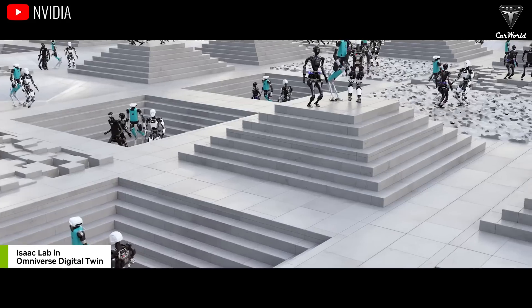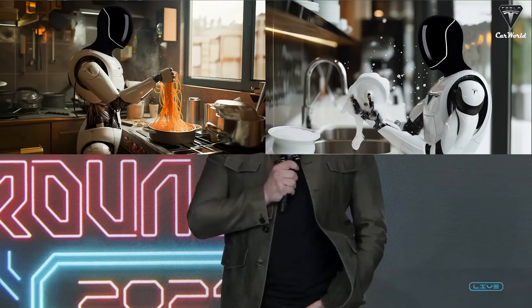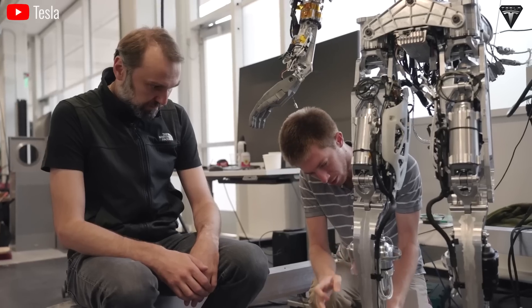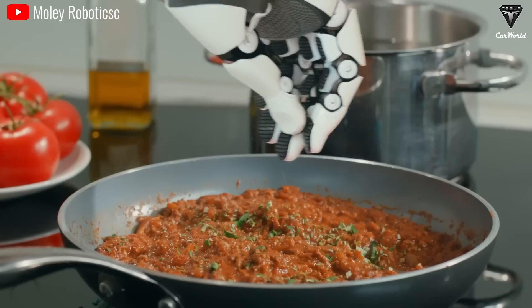In a future where robots become ubiquitous, numbering up to 20 billion globally, Elon Musk envisions Optimus as a versatile household companion capable of performing various tasks — from walking the dog to baking bread and even soothing a child to sleep. Optimus is designed to be a fully functional and universal humanoid robot that will handle 39% of all household tasks.